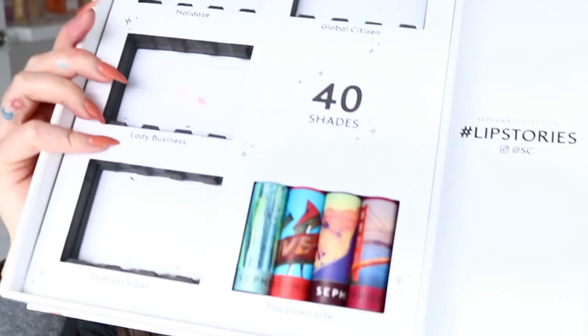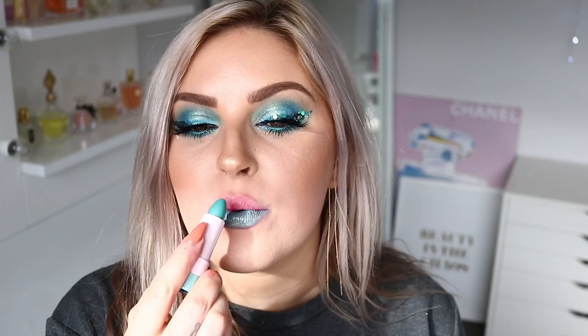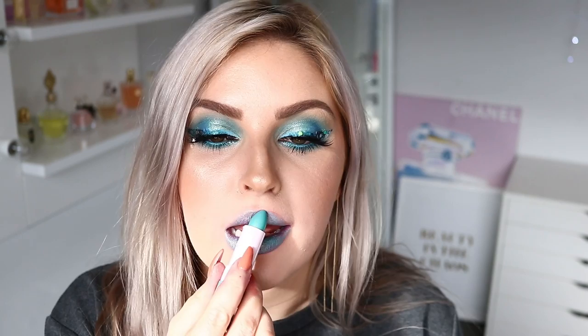The final row on this side is called Top Down Life. Starting with number 49 — it's called Ouch, and it's a metal with a cactus pattern. While you apply this one it kind of moves — it goes streaky and removes itself. It's quite sheer and not buildable. I feel like you'd only ever wear this for a costume. It's very iridescent and sparkly — maybe if you put it on top of a matte liquid lipstick it could look really cool.